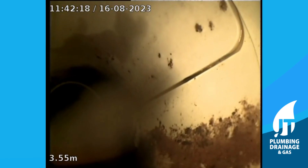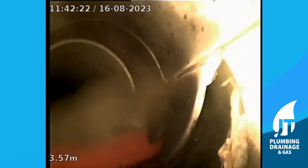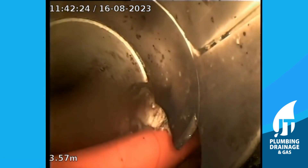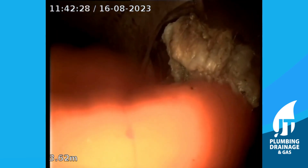This video was taken after we used our hydrojetter to clear the pipe of the blockage. There had been a build-up of toilet paper and other debris that had clogged the pipes.